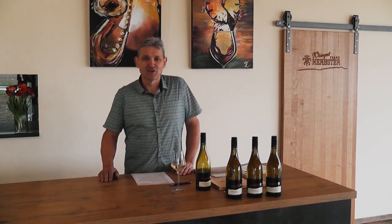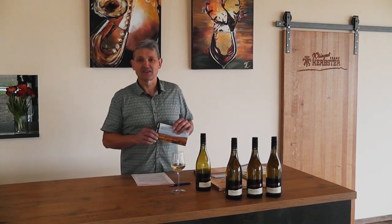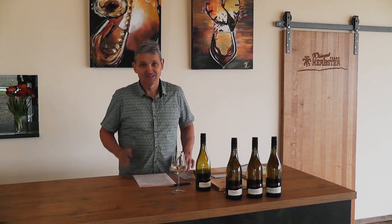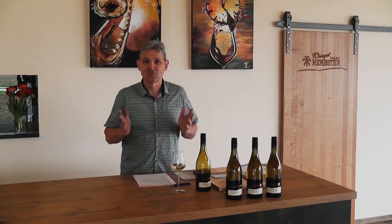Der Chenin Blanc ist ab sofort verfügbar. Die Flasche kostet 9,60 Euro. Sie können auch gerne auf unserer Homepage schauen — da ist die komplette Preisliste vorhanden. Und noch immer gilt: bis Ostern versenden wir zwölf Flaschen frachfrei nach Hause, damit der Weingenuss zu Hause stattfinden kann.